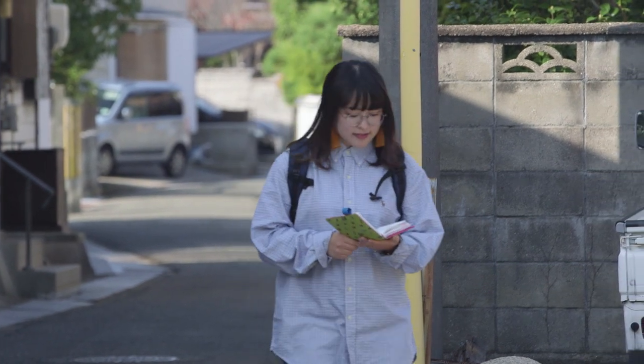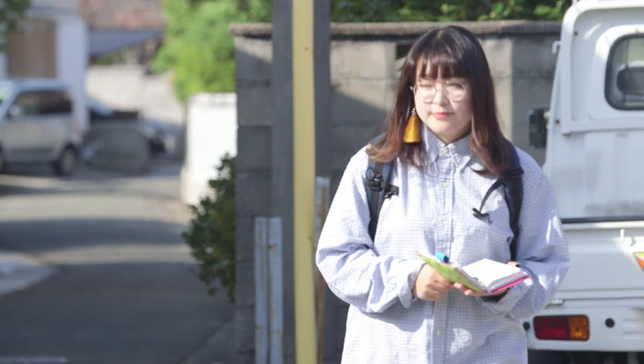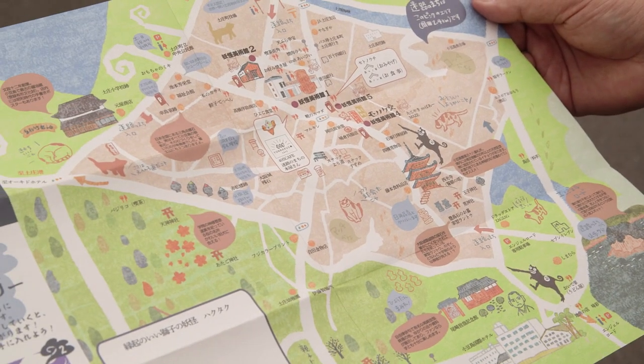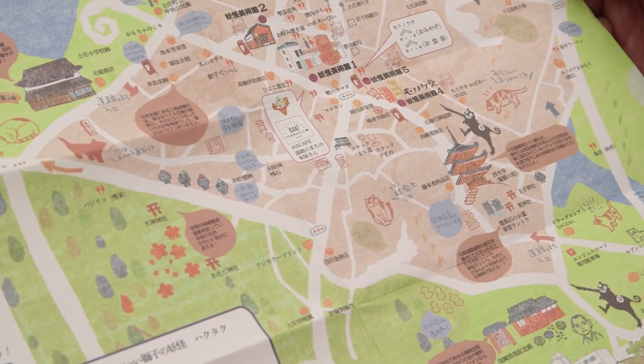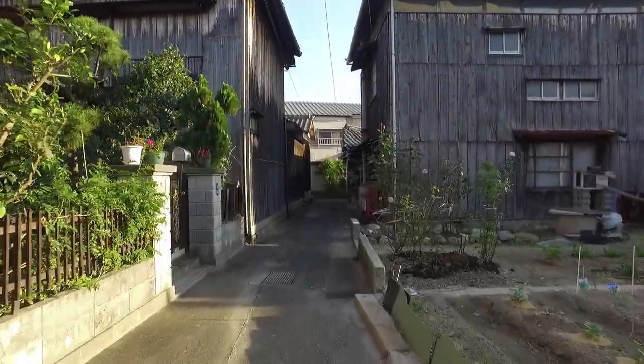Tada and her fellow students decided to focus on making this maze-like area entertaining for visitors. They produced a map to guide walkers through the lanes. Exploring these alleyways, you'll get a real feel for the island's history.